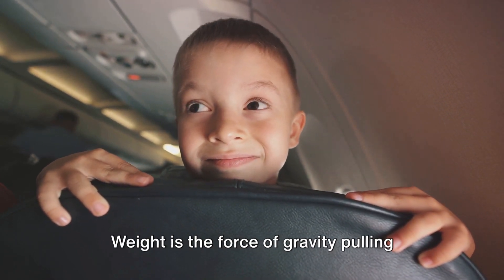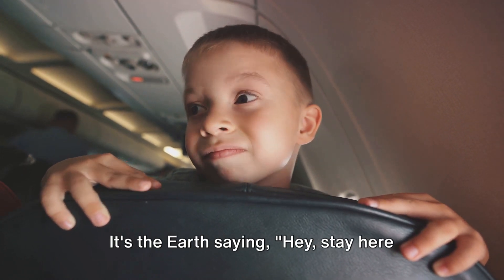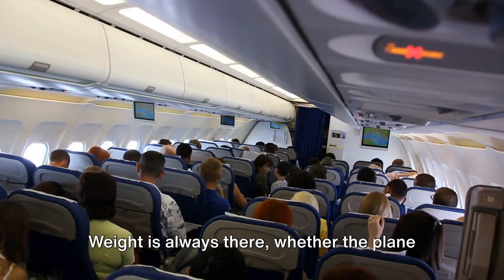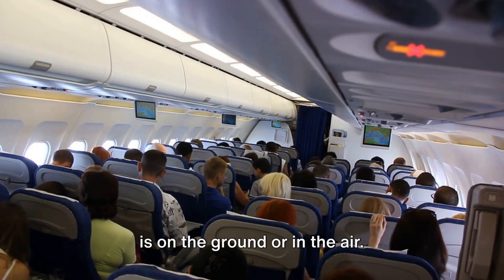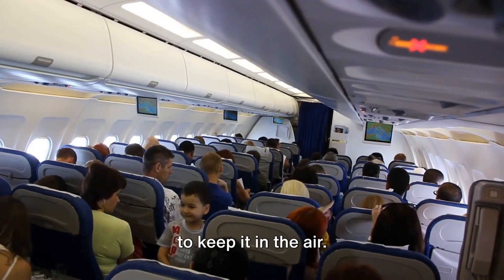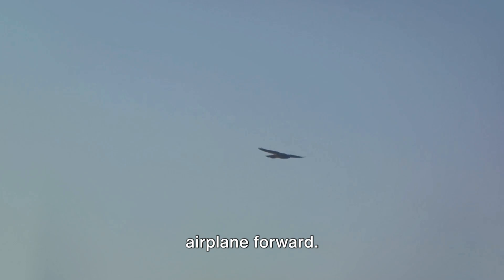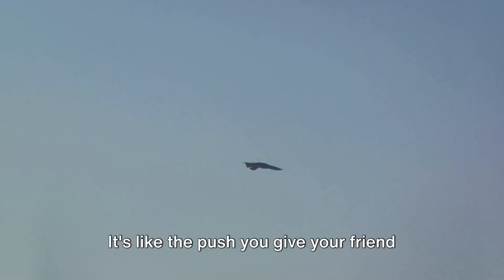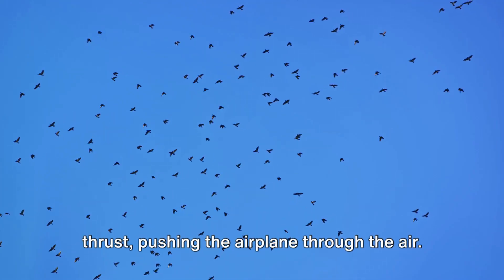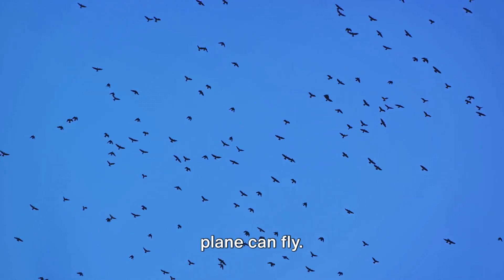Next, we have weight. Weight is the force of gravity pulling the airplane downwards — the earth saying, 'Hey, stay here with me.' But the airplane wants to fly, and so it fights against this pull. Weight is always there, whether the plane is on the ground or in the air. The heavier the plane, the stronger the weight force and the more lift is needed to keep it in the air. Then there's thrust — the force that propels the airplane forward. It's like the push you give your friend on a swing to make them go higher. In an airplane, the engines provide the thrust, pushing the airplane through the air. The stronger the thrust, the faster the plane can fly.